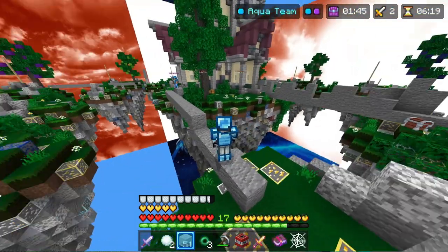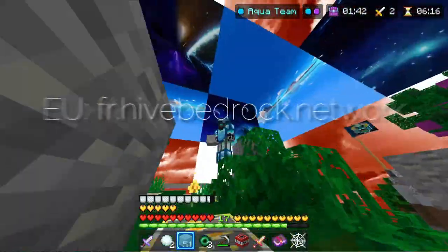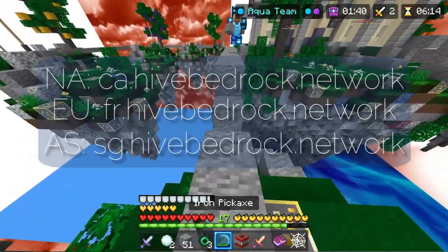There are three different IPs for each region. Copy and paste these IPs, which you can find in the description, and see which one gives you the lowest ping.